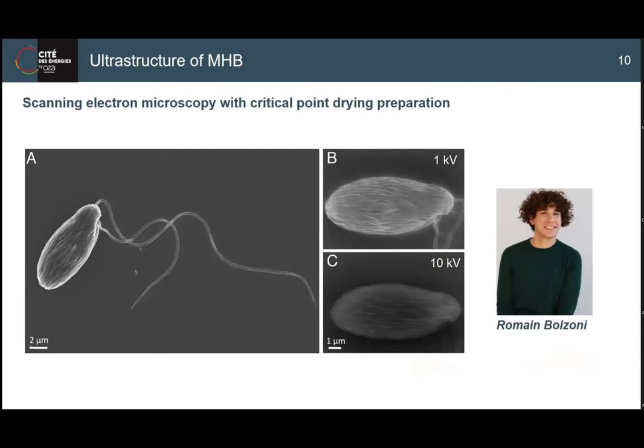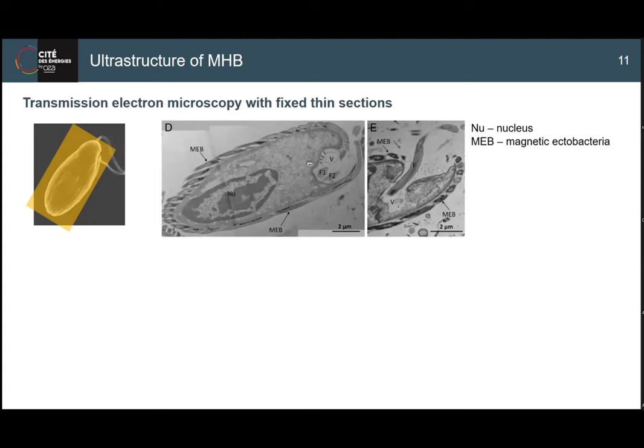Combining physical characterizations with the magnetotactic holobiont: Romain's critical point drying preparation gave a nice image illustrating the two different flagella the host has. With the help of Karim's team, SEM at changing voltage energies reveals surface structure details quite aligned from pole to pole. At higher voltage you see more of the magnetosomes. Thin sections in one direction show bacteria with dark spots as the magnetosomes, confirming what had been seen before.